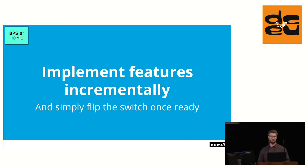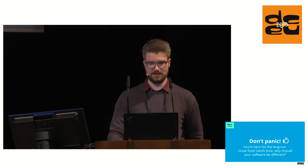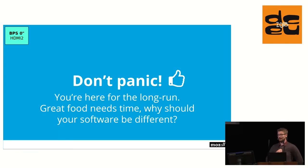Implement features incrementally and flip the switch once they're ready. It's not always as simple as that, but if you can do it, do it — it helps having that code in production sooner rather than later, and catches any potential errors on time. Also, don't panic. Usually you're there for the long run and have to make sure the project works for quite some time. If you see code that doesn't look great, there usually was a reason for it when it was written — no one wanted to do something bad. When you write code, you use your best judgment.